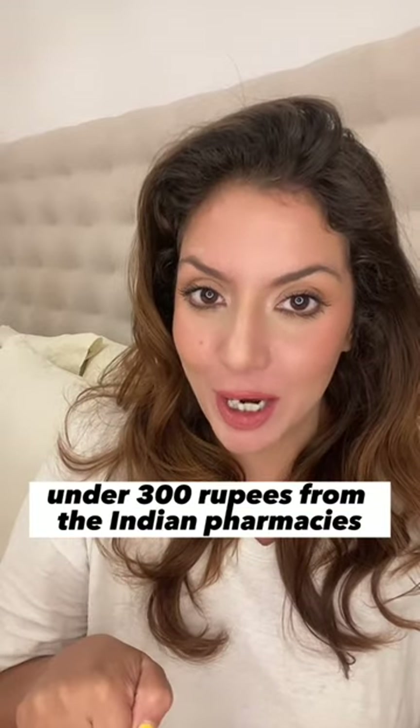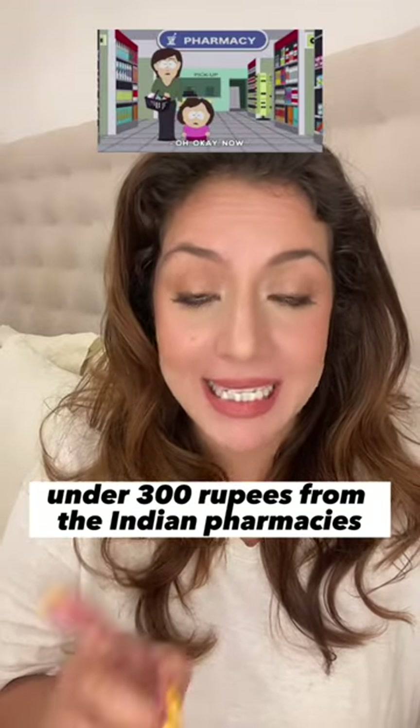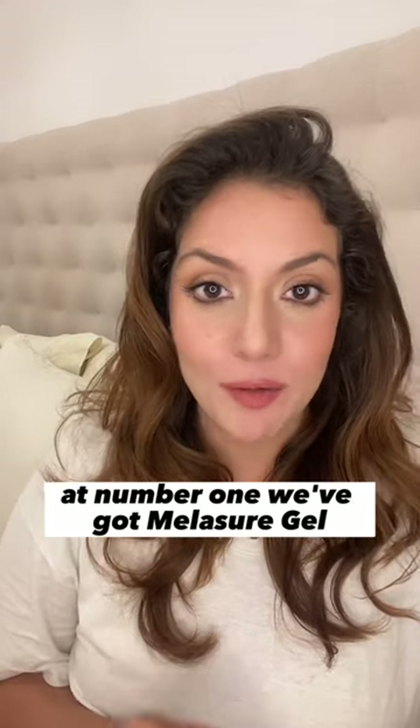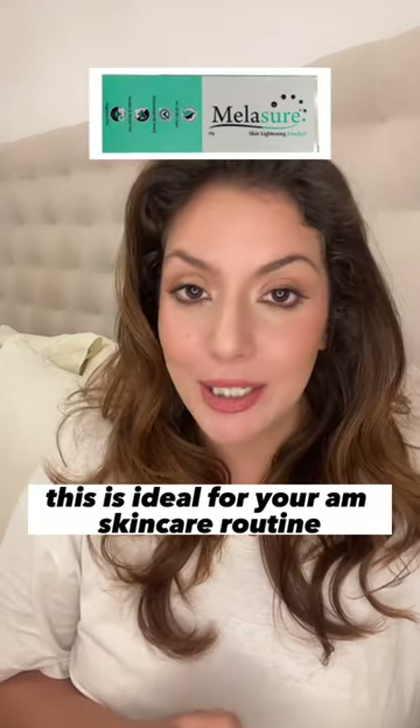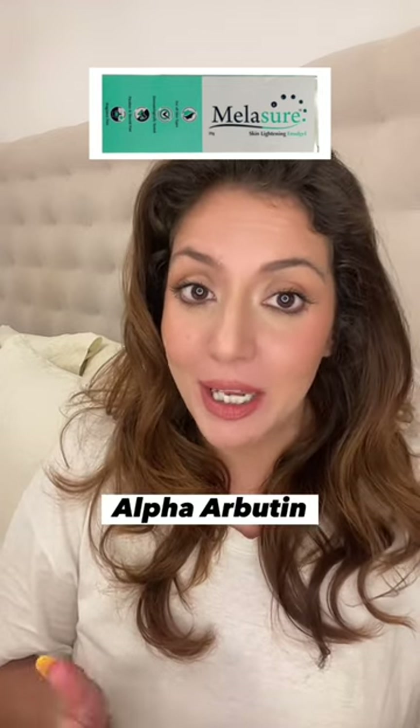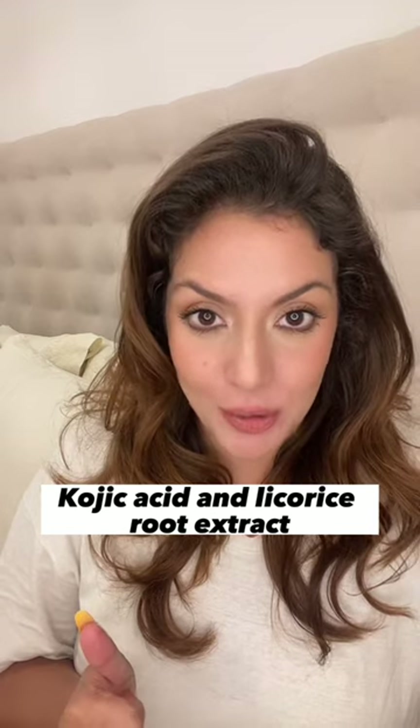Top 5 products under 300 rupees from Indian pharmacies that help with hyperpigmentation and melasma. At number 1 we've got Melashore Gel. This is ideal for your AM skincare routine. It is a blend of niacinamide, alpha-arbutin, kojic acid, and licorice root extract.